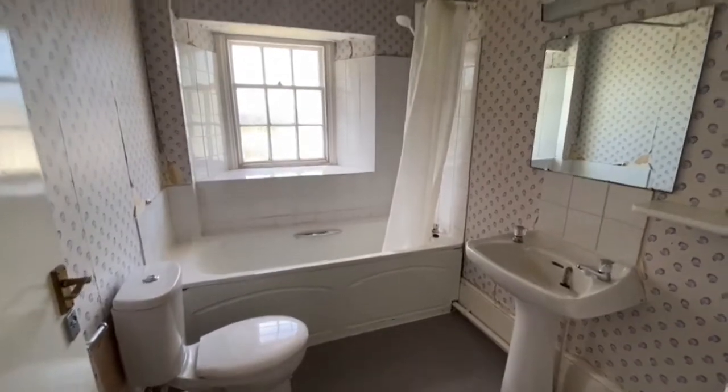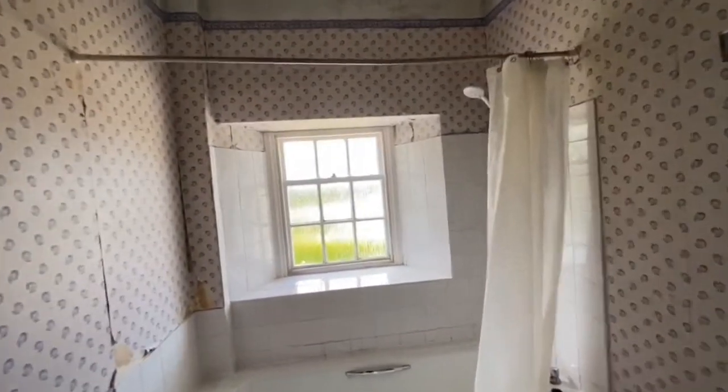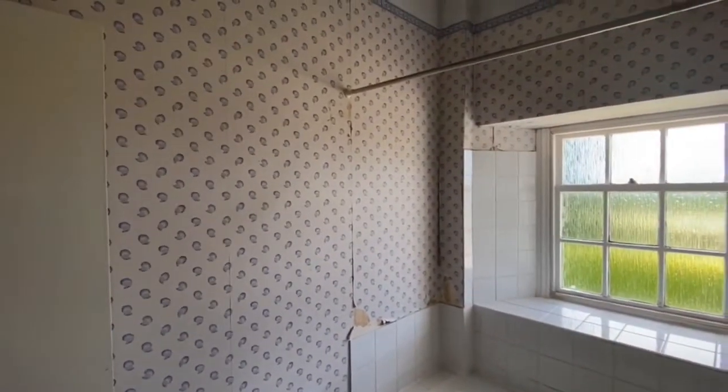The bathroom has a white suite, but it's in need of a little bit of repair and renovation. The wallpaper could do with replacing.